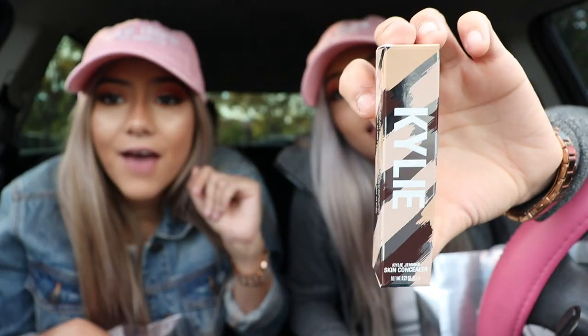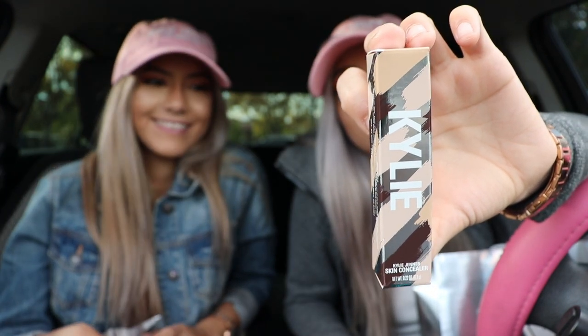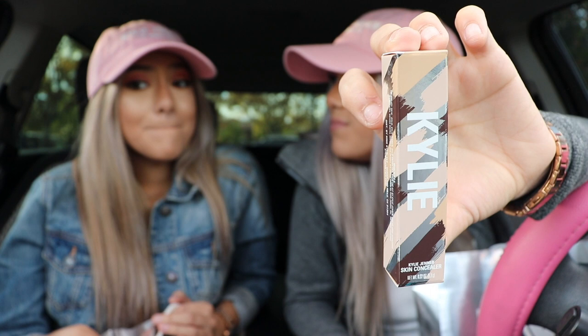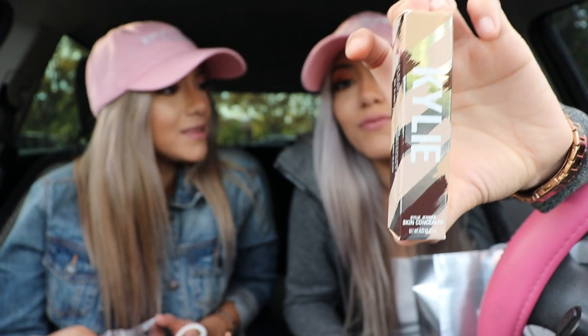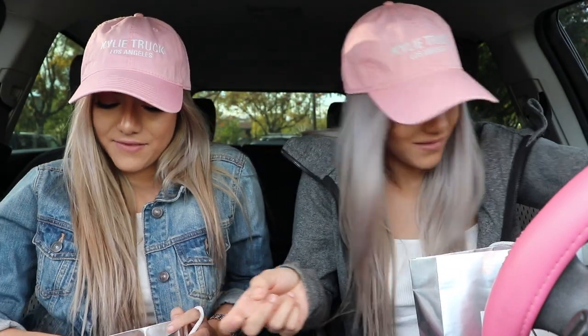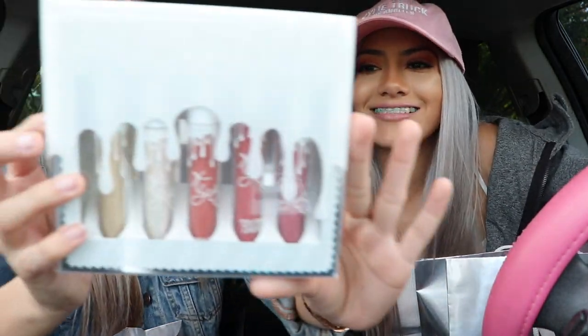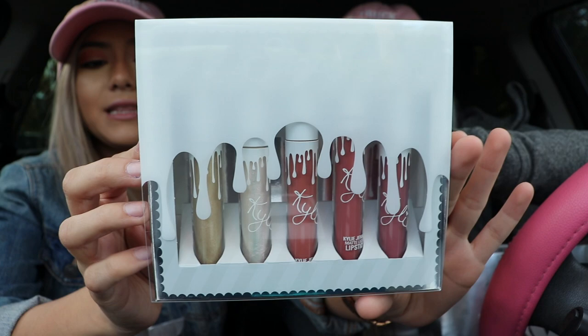One of the best things we got was the skin concealer, which has actually not come out yet. We are so excited to try it out. Tomorrow we're going to test it out and show you guys what it looks like and how we like it — we're definitely going to love it.